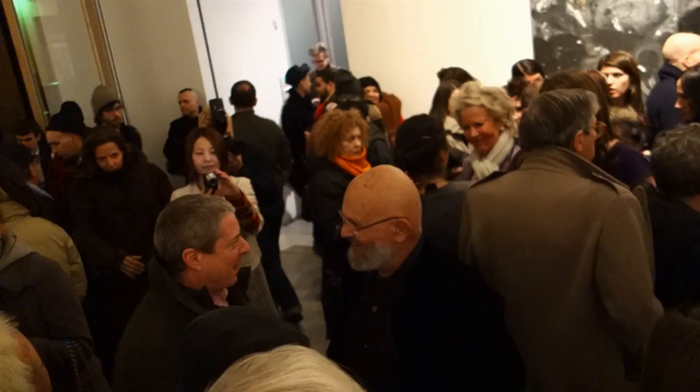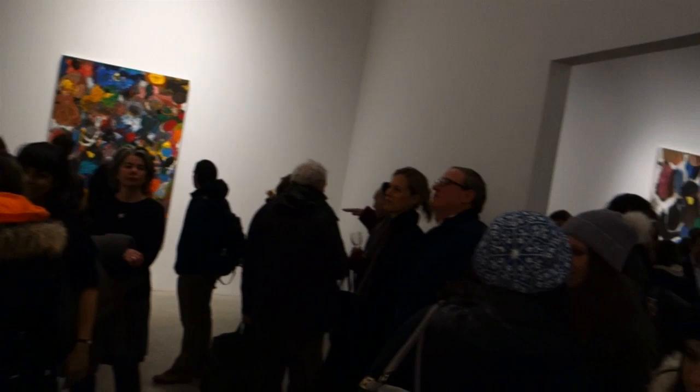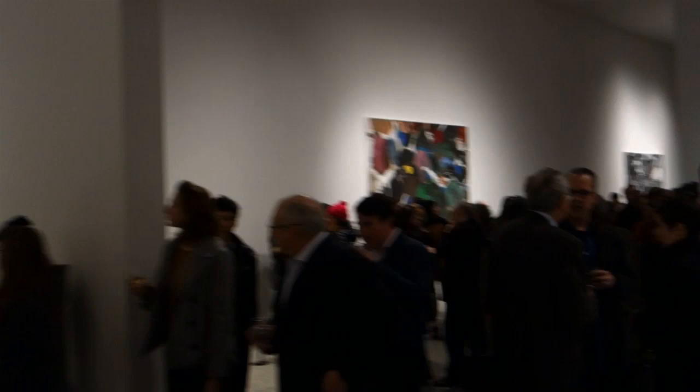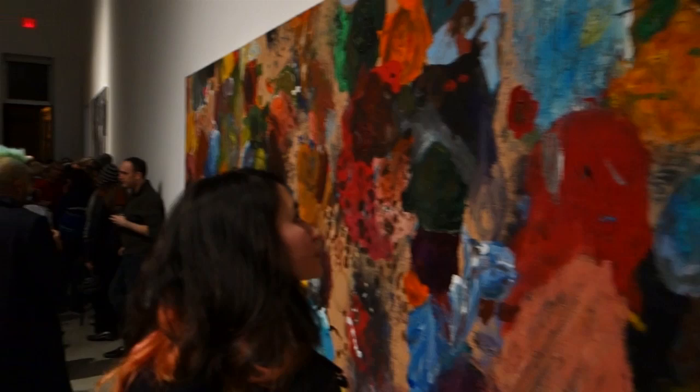Oh, there's the artist! This has been a brief run-through of Jim Dine, some of his recent paintings. Great Pace Gallery, 534 West 25th Street in Chelsea. Thank you, Kate. Thank you — we'll see you next time.